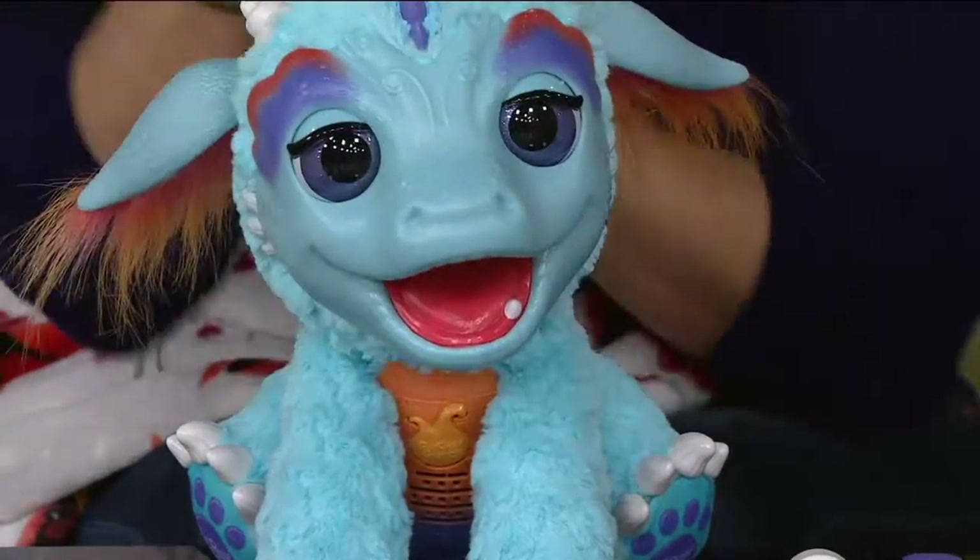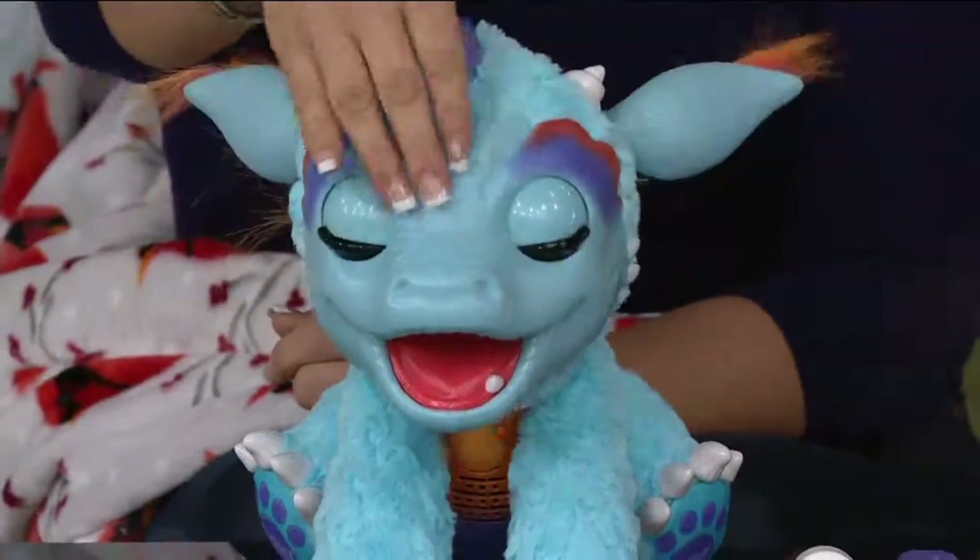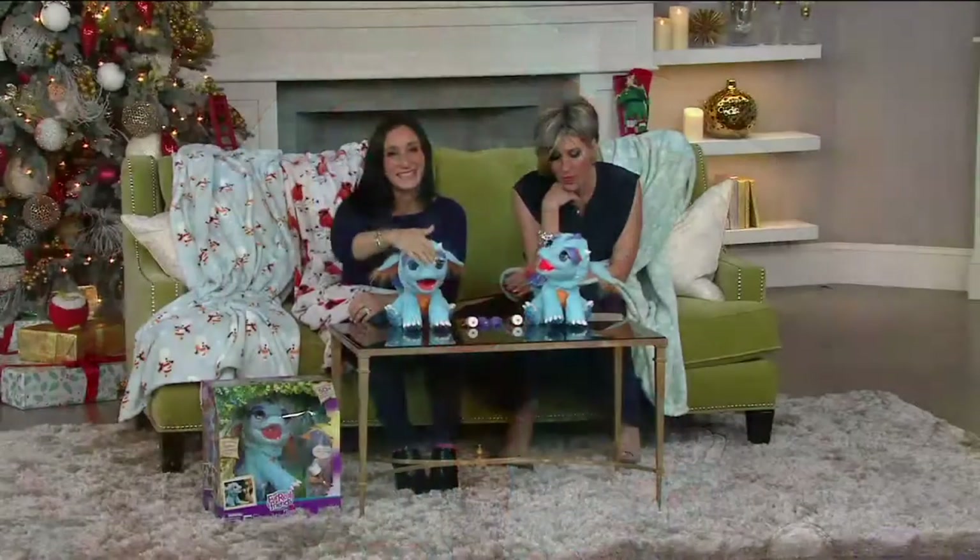They're called For Real Friends, and they're really for real. They're furry, they look for real, and they're good for ages four and up. So introduce me to the little dude.